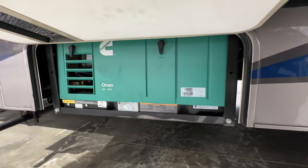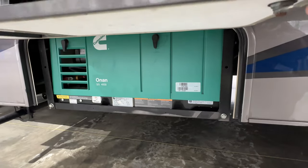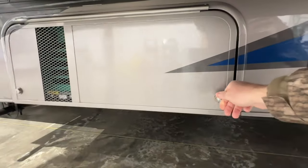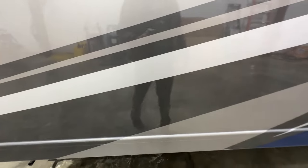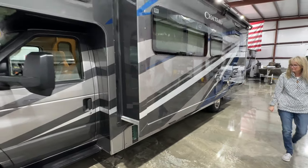It's got the 4,000 watt quiet generator from Onan. I just serviced it so it's got fresh oil and a new air filter. It's only got 50 hours. What's nice about this is it runs off the main fuel tank, so you don't have to worry — as long as you've got gasoline in there, it'll run.